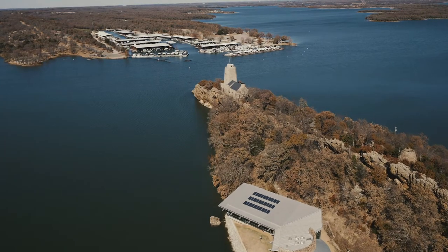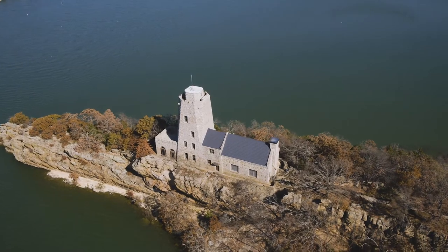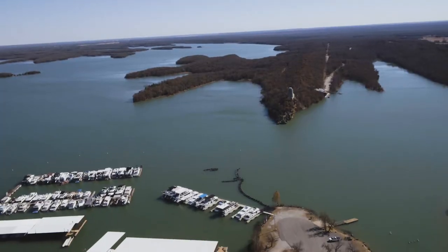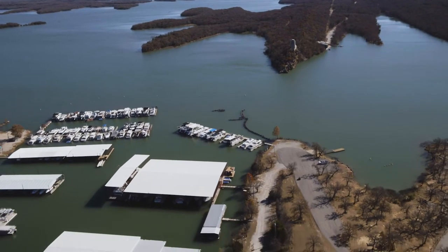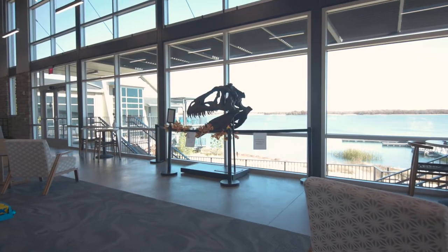Our first stop of the day is the beautiful Lake Murray State Park. The park was built in the 30s as part of the New Deal era that allowed them to create a new Oklahoma State Park — the very first park — and there are a lot of buildings on site where you can still tell that history. We have golfing, fishing, and all types of water activities. We have a nature center and a historic museum.